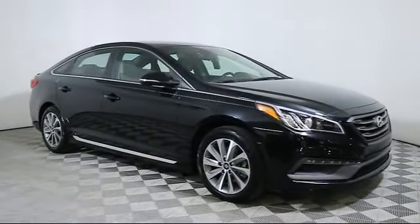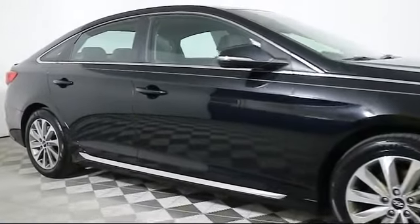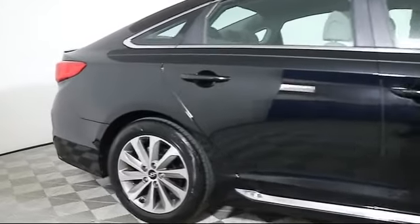It comes equipped with heated front seats, steering wheel controls, alloy wheels, keyless entry, air conditioning, traction control, and side airbags.